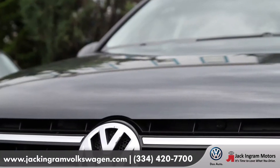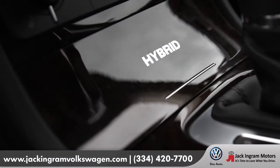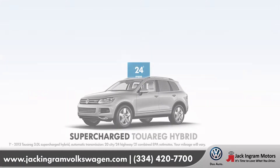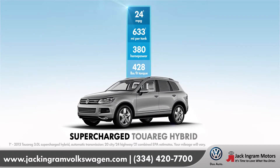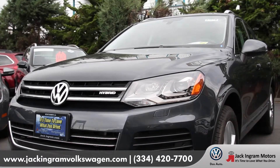The Touareg supercharged engine is absolutely amazing. It is so powerful — it's supercharged and a hybrid. It can tow almost 8,000 pounds, with so much torque, so much power, and effortless, smooth, quiet. But to believe it, you've got to get in it and drive it.